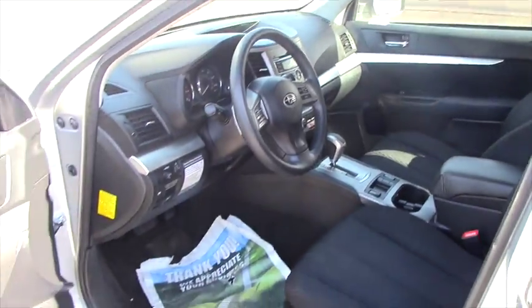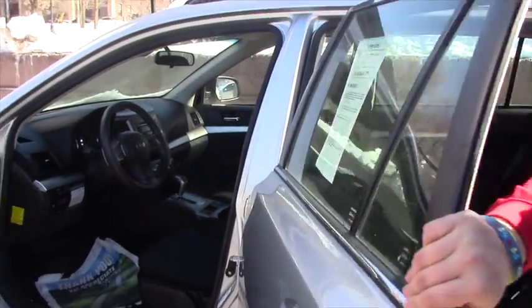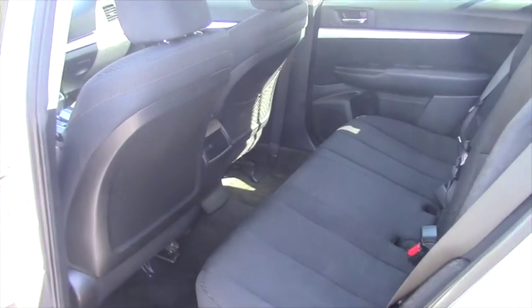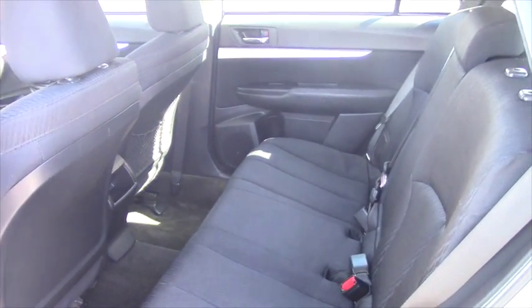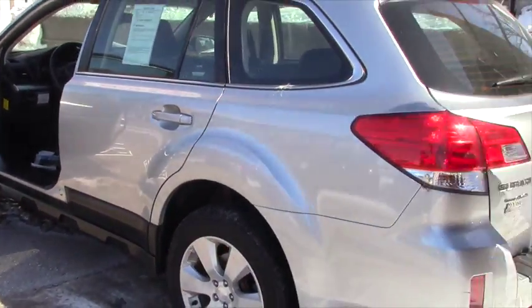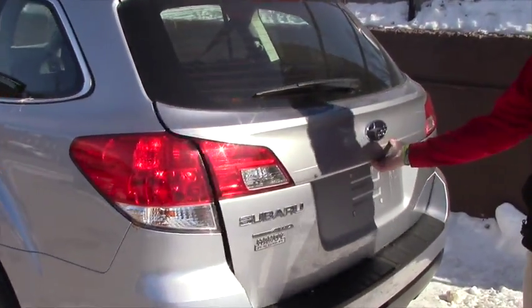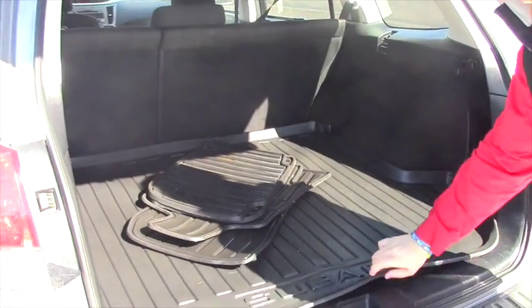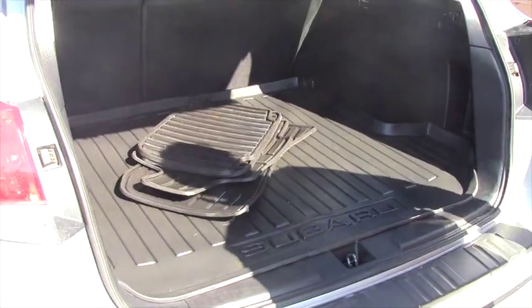Great car — roof racks and everything with the rails. Give you a quick look at the back, clean vehicle. Not sure if I've sent you the Carfax but I'll send that to you again. Let me give you a look at the trunk real quick as well — you got your all-weather mats as well as the big one back here and some storage space under there.